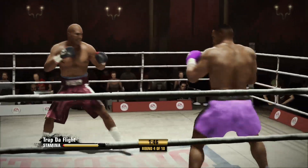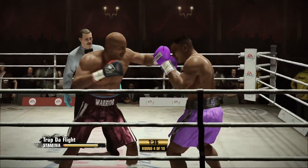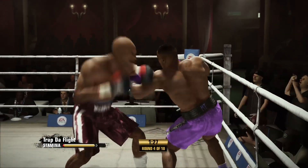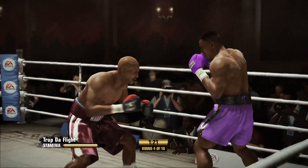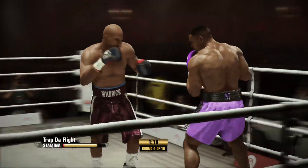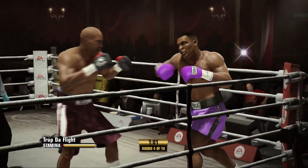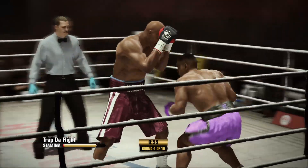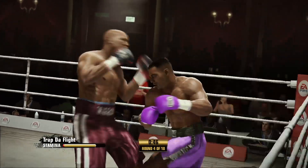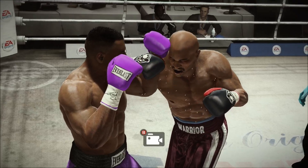There he goes with the right hand again. 90 seconds to go in round number four. Tyson's combination punching is just perfect there — three punches landing. Good right hand. Huge uppercut by Tyson. Evander Holyfield with a big right hand. Holyfield's putting his punches together now — that's a nice combination. Big, big shot he just scored with. We know he survived earlier, but now he goes down for a second time.